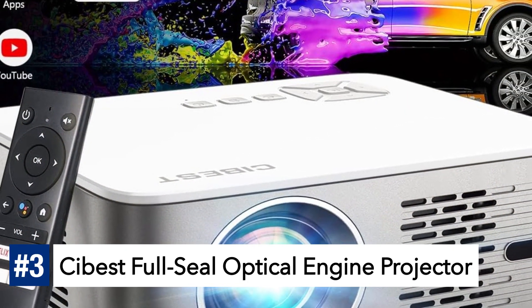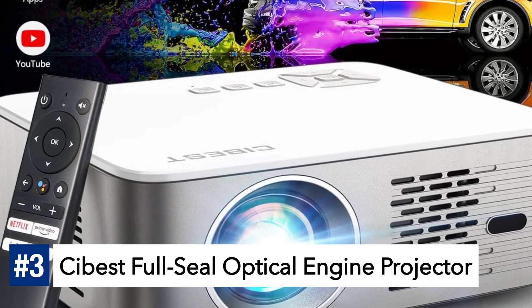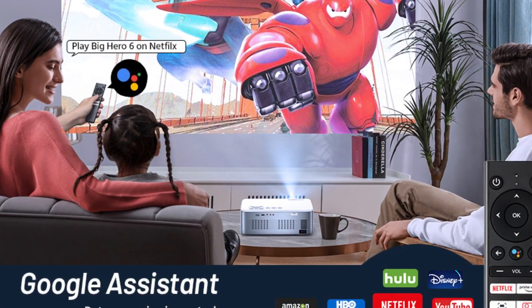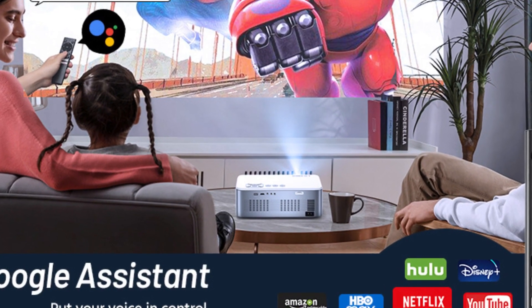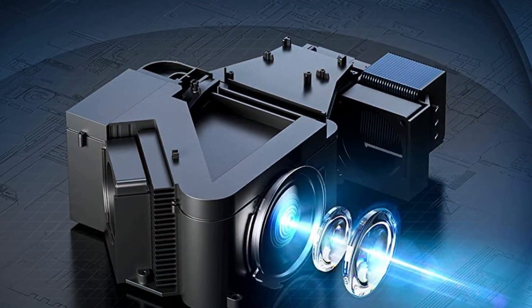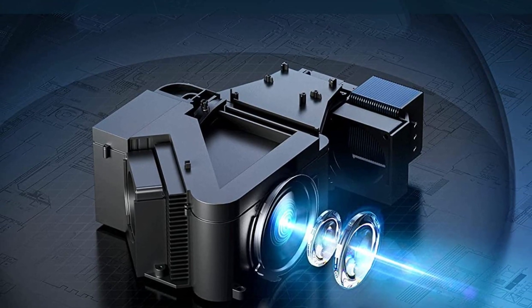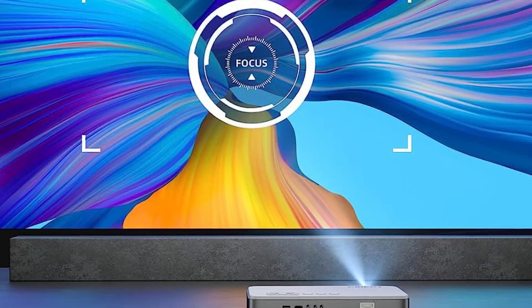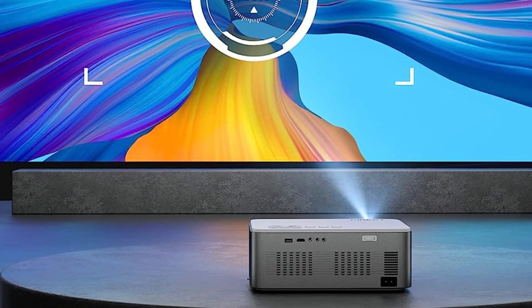Number 3: Cybest Full-Sealed Optical Engine Projector. Transform your home into a mesmerizing movie theater with the Cybest Full-Sealed Optical Engine Projector. Say goodbye to dusty lenses and reduced brightness, as this projector features a fully sealed optical engine, keeping dust away and ensuring stunning visuals for up to 100,000 hours.